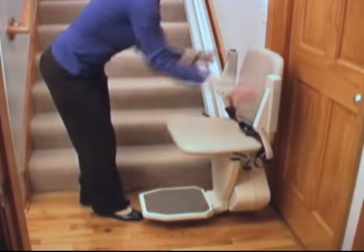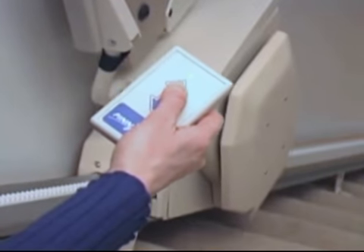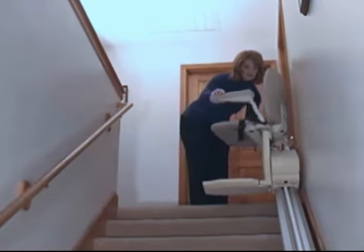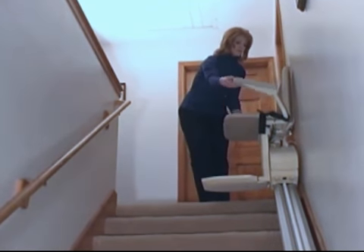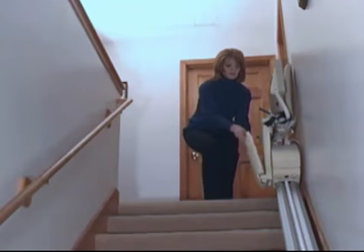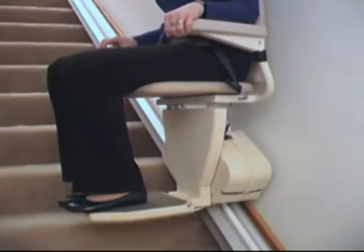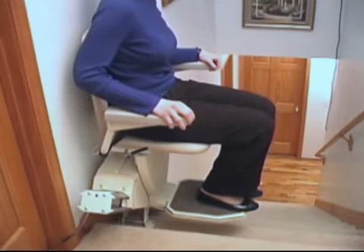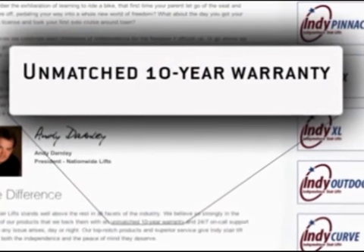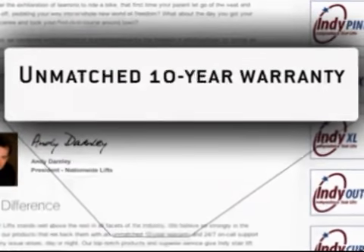At Nationwide Lift, we stand behind our products so proudly because we know we're giving our clients the independence they desire and the quality they deserve. When deciding on the best stair lift for yourself or your loved one, feel secure knowing that the Indy Pinnacle is the narrowest stair lift in the world, has a patented drive system that guarantees smoother rides, comes with Nationwide Lift's exclusive 10-year warranty, and it's proudly made in the USA.